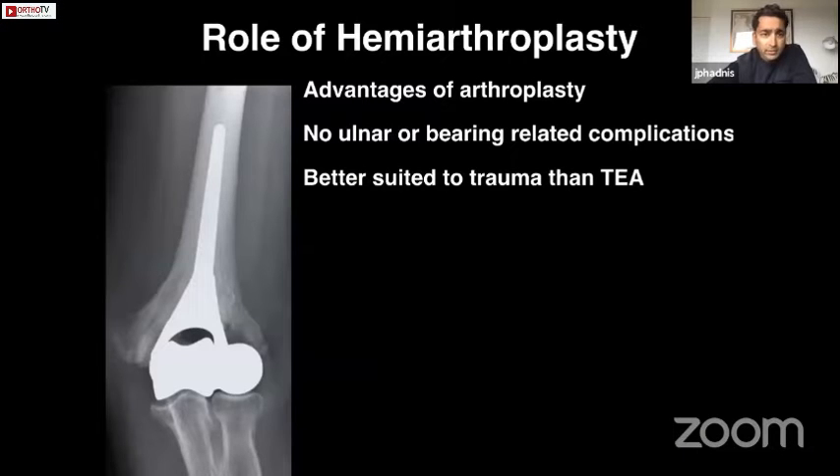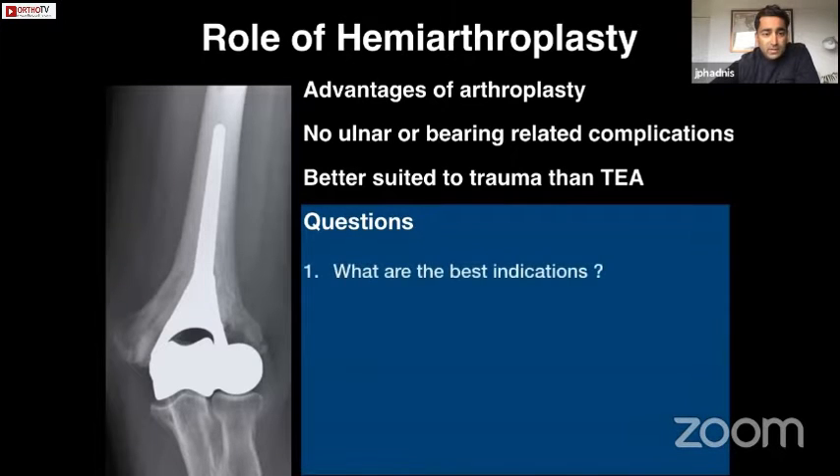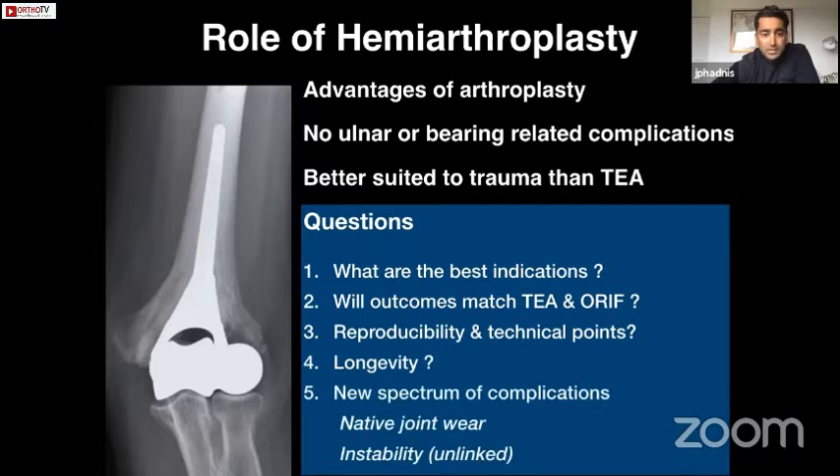So what's the role of hemiarthroplasty? It may offer the advantages of an arthroplasty over fixation but without the ulnar or bearing-related complications of a total elbow, and because of that it may be better suited to trauma than total elbow in patients who want to maintain activity. But it raises questions: what are the best indications, will outcomes match total elbow and fixation, will it be reproducible, what are the technical points, how long will it last, and have we opened a Pandora's box of complications related to native joint wear and instability — because this is effectively an unlinked arthroplasty.